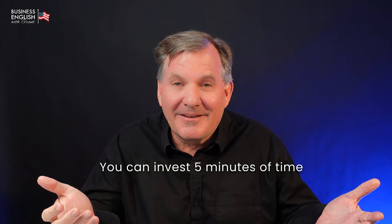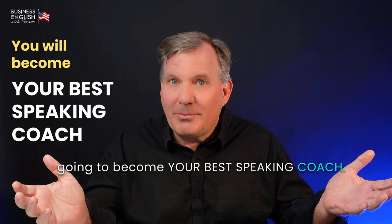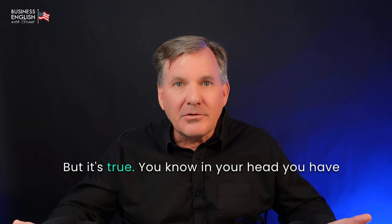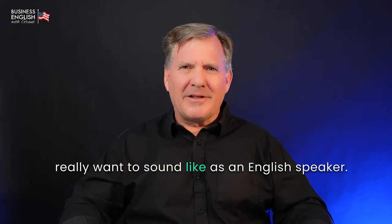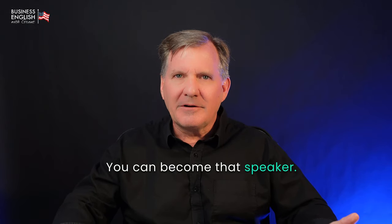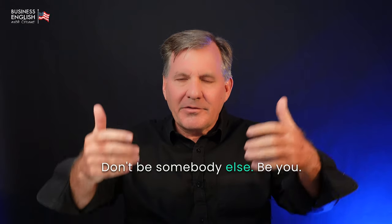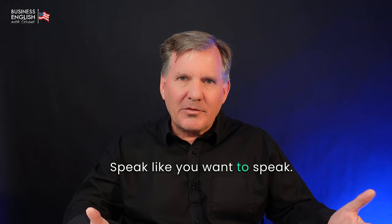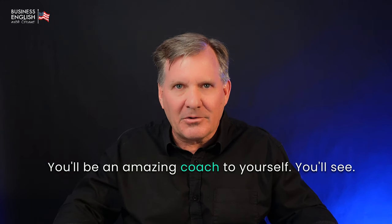You can invest five minutes of time every day in your English speaking practice. What you're going to find is that you're going to become your best speaking coach. That might sound crazy, but it's true. You know in your head — you have a feeling — what you really want to sound like as an English speaker. Now here's your chance. You can become that speaker. Focus on that. Speak every day like the speaker you want to become. Don't be somebody else — be you. You can use me and shadow practice with me, but be yourself. Speak like you want to speak in your native language, and now do the same thing in English. You'll be an amazing coach to yourself.